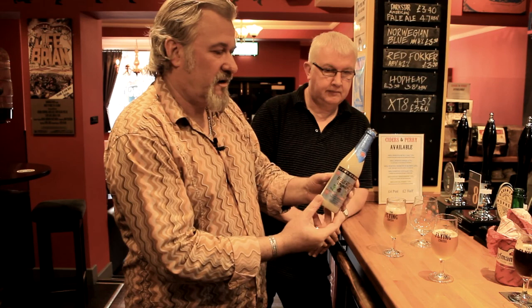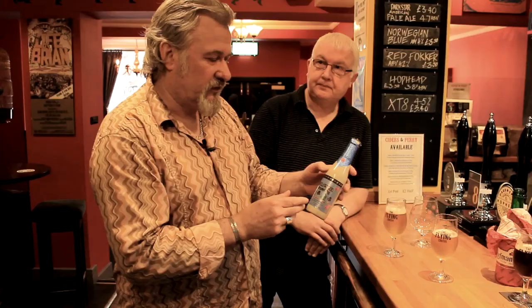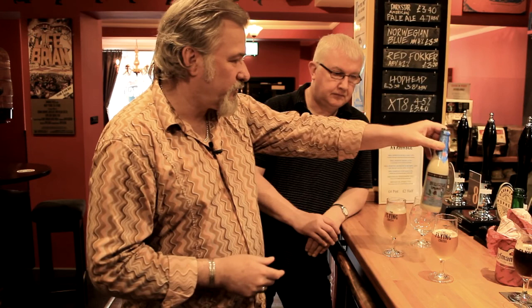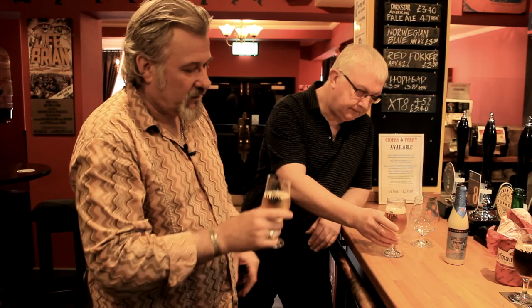The Delirium Tremens bottle is a mock ceramic style — it looks like a milk bottle, but it harks back to the days when it would have been done in ceramic. Strangely, Delirium Tremens is brewed by a small family company in Brussels. It's not particularly old as the Abbey and Trappist beers are, but still a fabulous beer. 8.3%, I believe. Lovely colour, nice head.